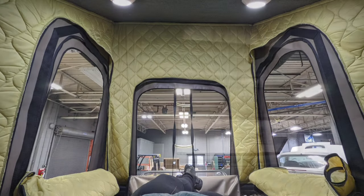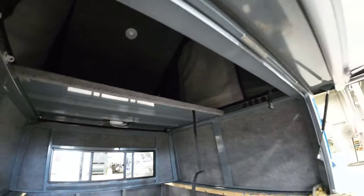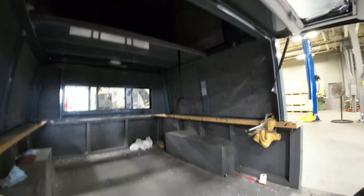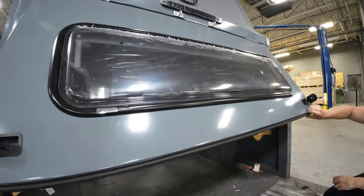This one will also be getting a winter kit which velcros in the sleeping area. Along with the cab window at the front, we also have an arctic turn window here in the back, which is a double pane window.